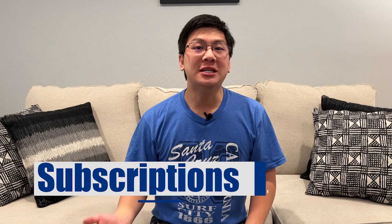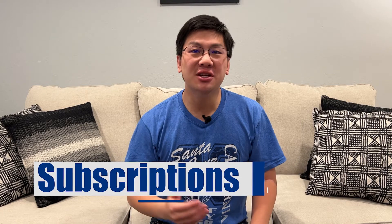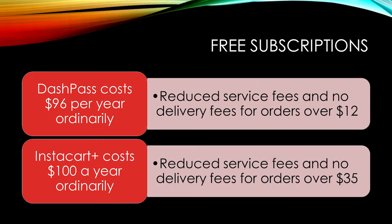You also have free subscriptions. In addition to the credits you receive, you are given a free subscription to DoorDash DashPass and Instacart Plus. DashPass typically costs $96 per year and offers reduced service fees and no delivery fees for orders over $12. Instacart Plus is a $100 per year service that similarly gives you reduced service fees and no delivery fees for orders over $35.